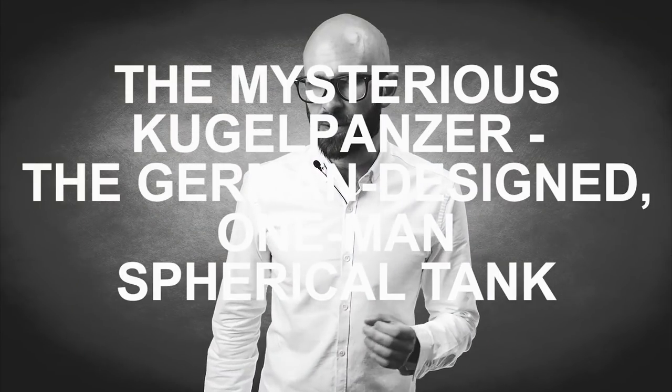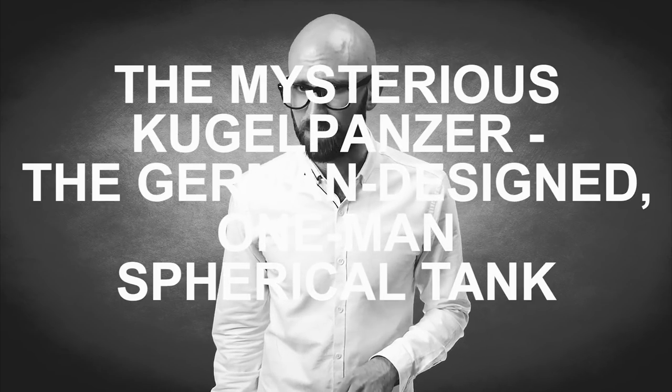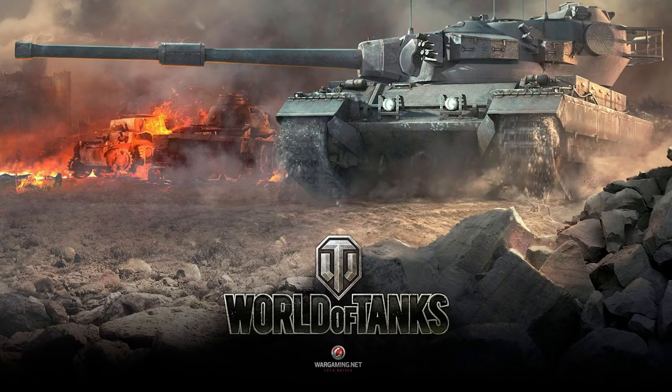Hello, I'm Simon Whistler, you're watching Today I Found Out, and in the video today we're covering the mysterious Kugelpanzer, the German-designed one-man spherical tank. Just before we get started, I do want to say that, rather appropriately, this video is sponsored by World of Tanks.